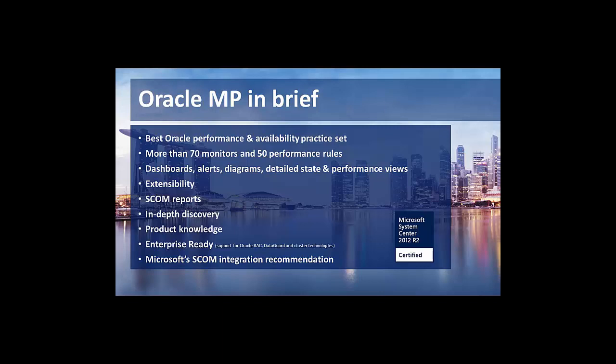We fully support both DataGuard and Real Application Clusters, as well as cluster technologies like RAC one node, DB Visit, or any third-party add-ons used for Oracle. We also support those — just ask if you have questions around that.